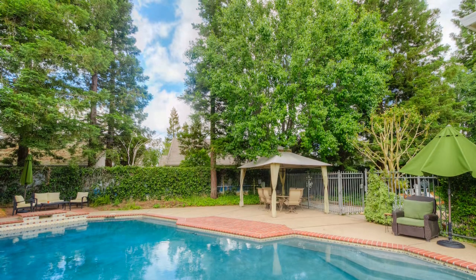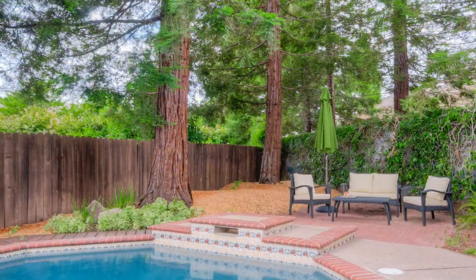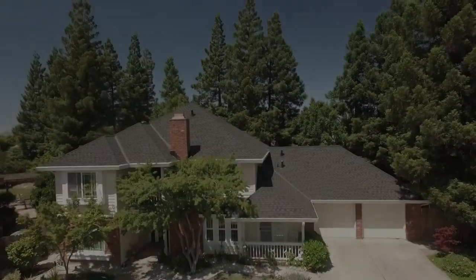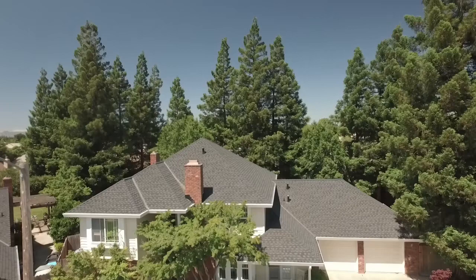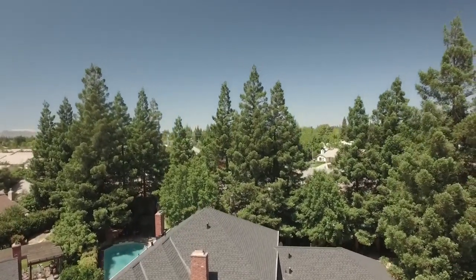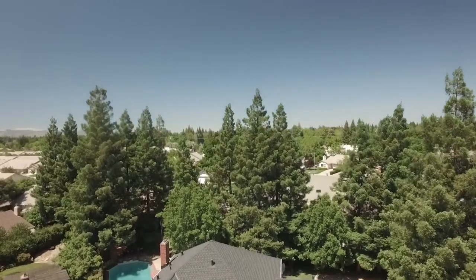The recently refinished pool, with privately fenced and treed surroundings, complete this amazing backyard oasis. Make an appointment for your private viewing and see for yourself what makes this home perfect for you and your family.